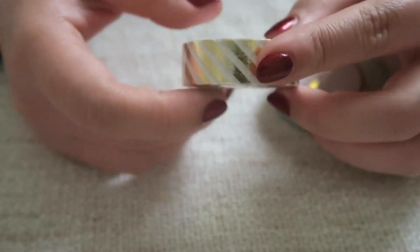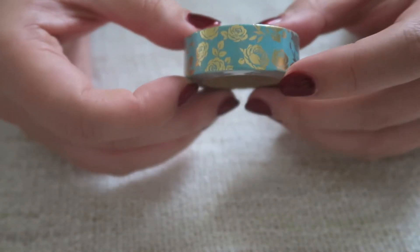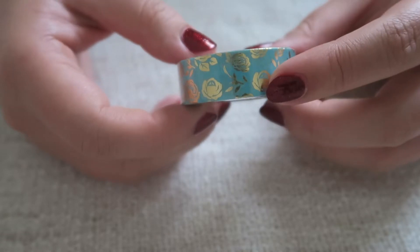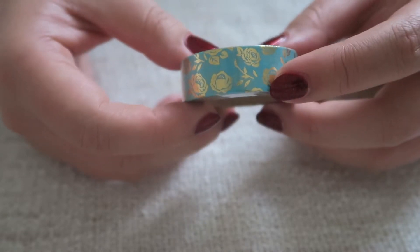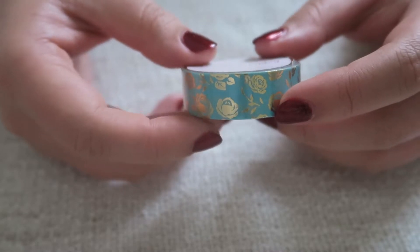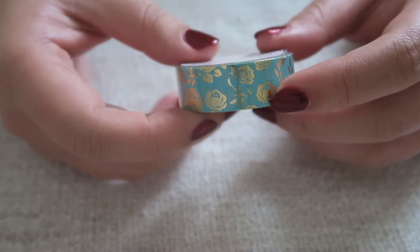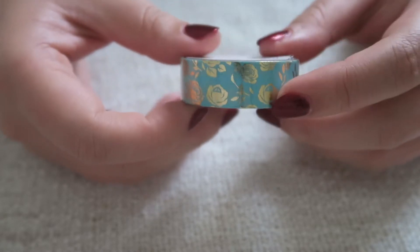Next are classic white and gold stripes - I don't believe this is an exclusive and I'm going to destash it because it's gold. There's also teal and gold roses, which I think came from the Fairy Tale collection. I tried to look back through Erin's Instagram to identify some of these older washies and I think I got most of them right.